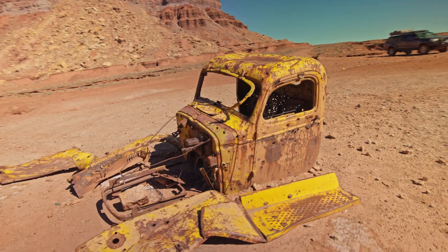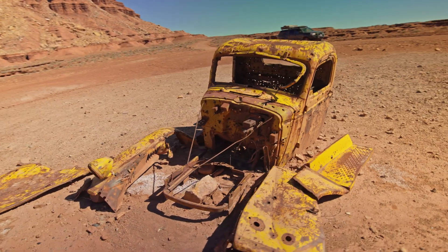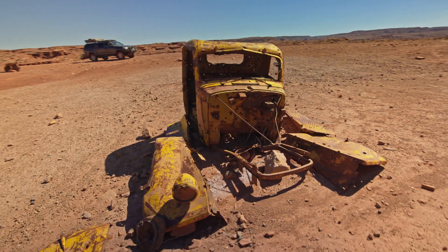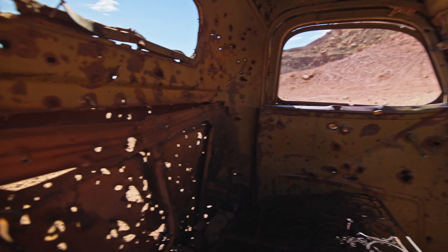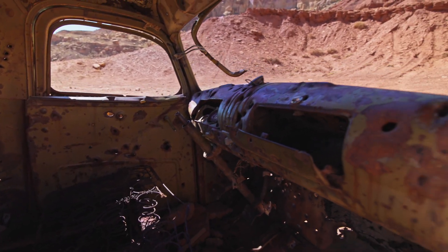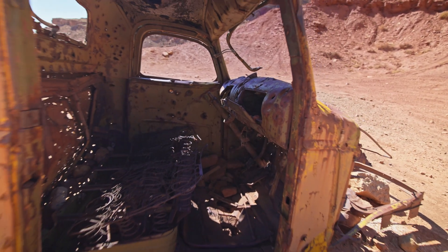Temple Mountain Car Show. I've never seen so many abandoned cars. I knew there were abandoned cars out here in the San Rafael Swell Temple Mountain area, and I'd seen some before, but I didn't realize there were this many. It's pretty interesting.